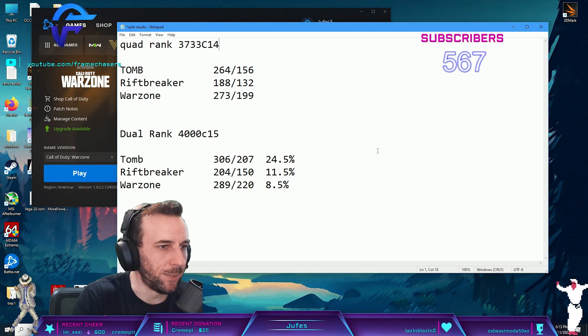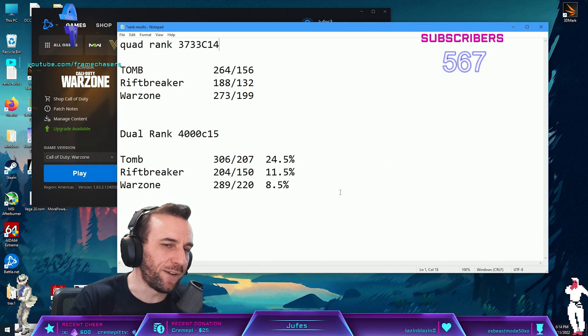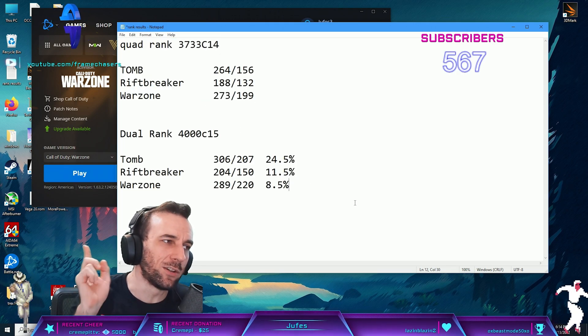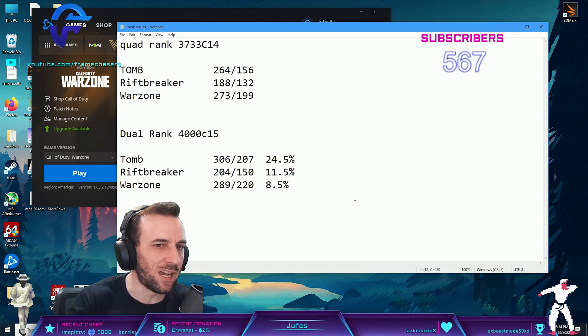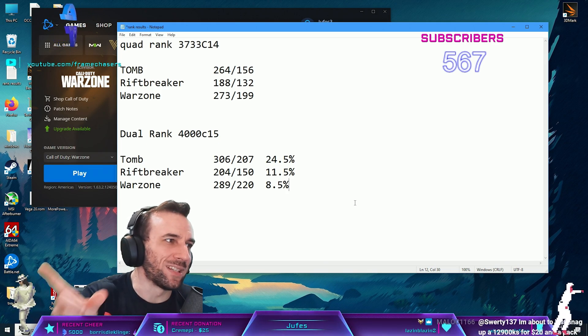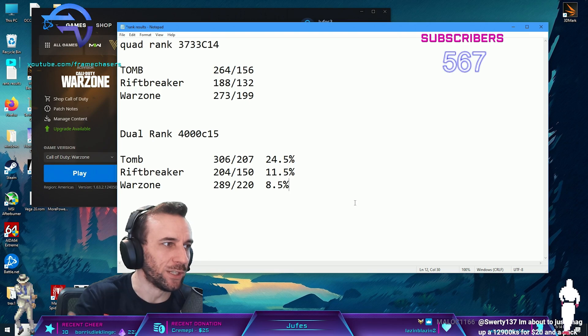Well, there's the results for that. Now the next video I'm going to be doing - I'm going to be doing this exact same testing on DDR5 to see if it's as true. Except it'll be single rank and dual rank, not dual and quad.